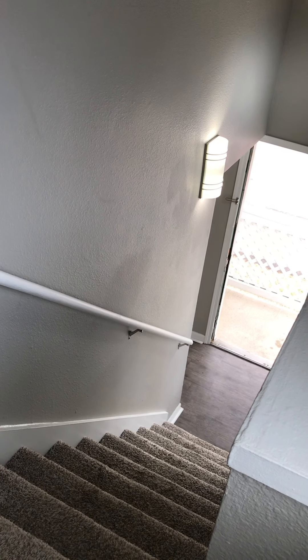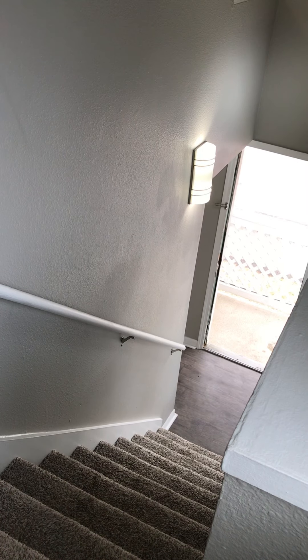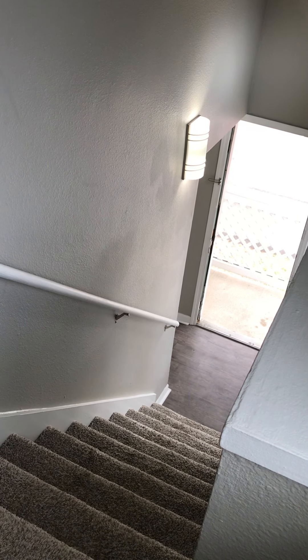Hello everyone, this is Monticello Apartment Homes in Southfield, Michigan. We are going to do a virtual tour today of our two-bedroom, two-bath, 1,200-square-foot apartment home.